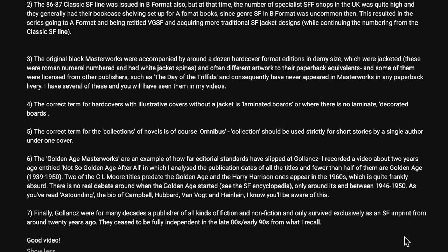Number six: the Golden Age Masterworks are an example of how far editorial standards have slipped at Gollancz's. I recorded a video about two years ago entitled Not So Golden Age After All, in which I analyzed the publication dates of all the titles, and fewer than half of them are Golden Age from 1939 to 1950. Two of the C.L. Moore titles predate the Golden Age, and the Harry Harrison ones appeared in the 1960s, which is quite frankly absurd. There is no real debate around when the Golden Age started — see the SF Encyclopedia — only around its end between 1946 to 1950. As you've read Astounding, the bio of Campbell, Hubbard, Van Vogt, and Heinlein, I know you'll be aware of this.